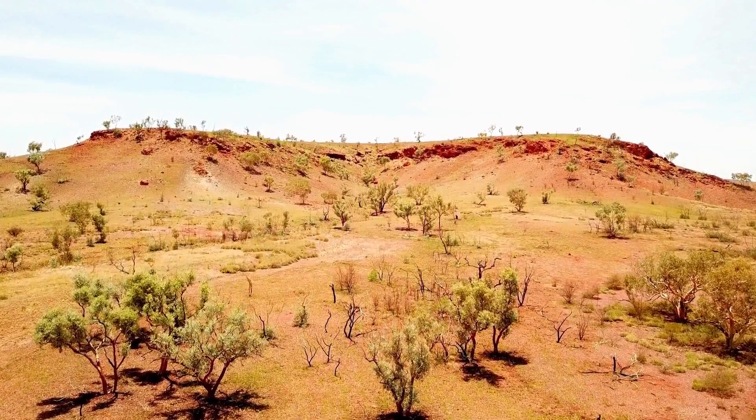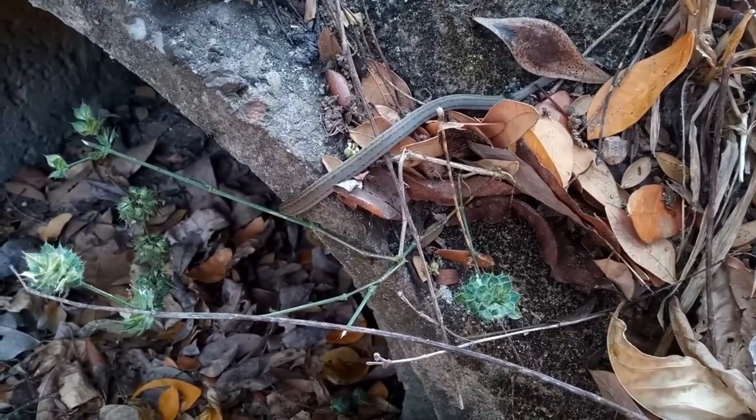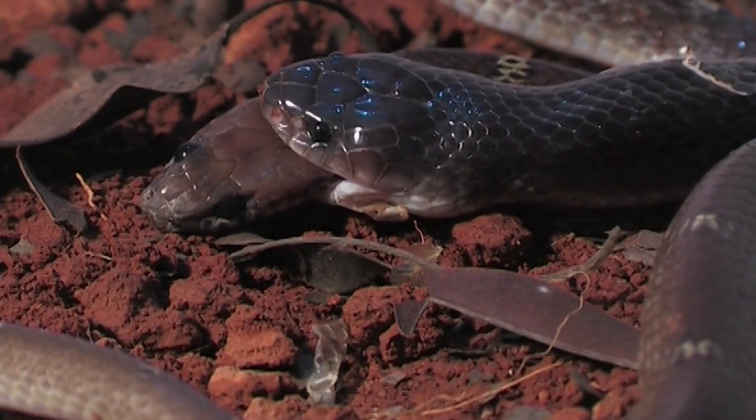During the summer months in Australia, snake activity increases and encounters with venomous snakes become more common. Let's dive deeper into these remarkable Australian snakes and learn how to stay safe when encountering them.